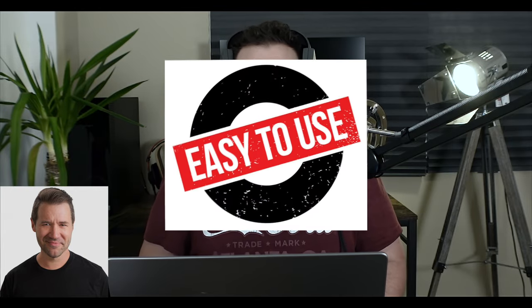According to Andrew, this receiver is also a little bit more straightforward and easy to use compared to the outgoing 3700H from 2020.